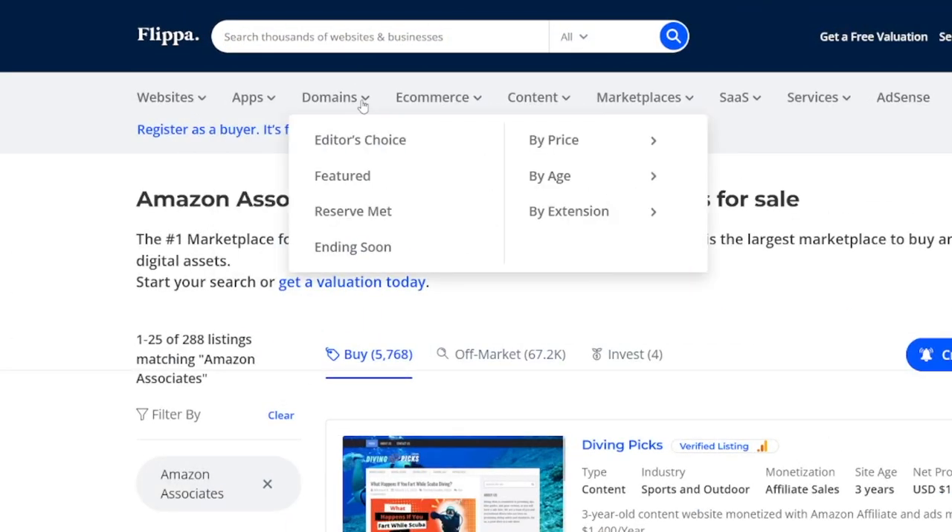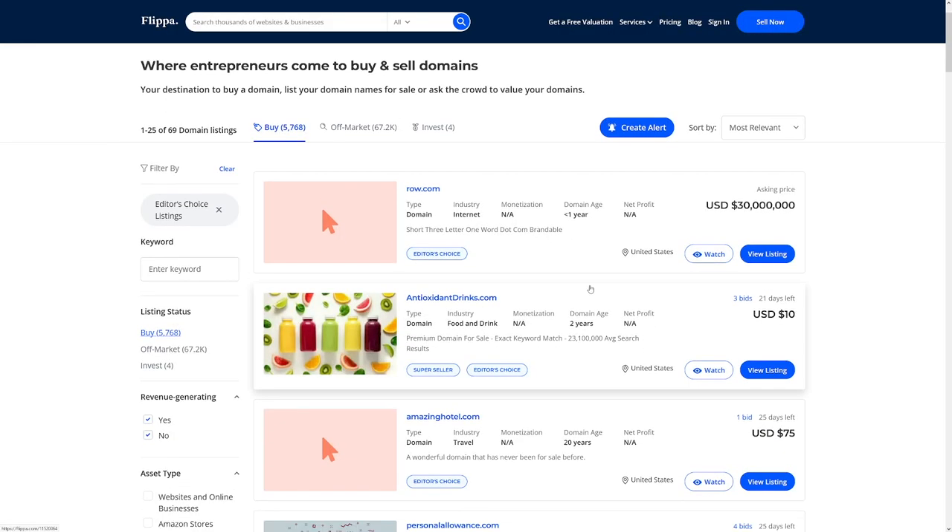There's another way to make money on the side — domains. You don't know exactly how much money you can make, but you buy a domain that someone registered long ago. Smart people who felt the future just went and registered certain domains, and now they sell them for a lot of money because back then they created keywords that are valuable today. On Flippa, under domains, you can go to Editor's Choice and see a lot of domains for sale. For example, row.com — this can be good for a certain brand, and it's listed for $30 million.